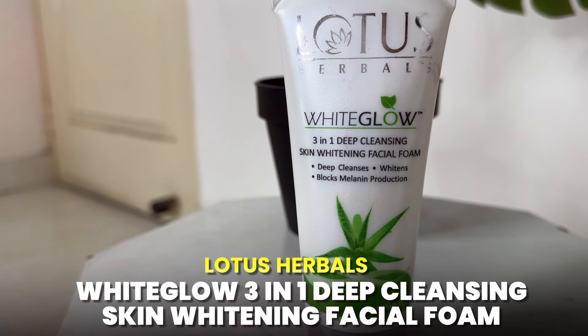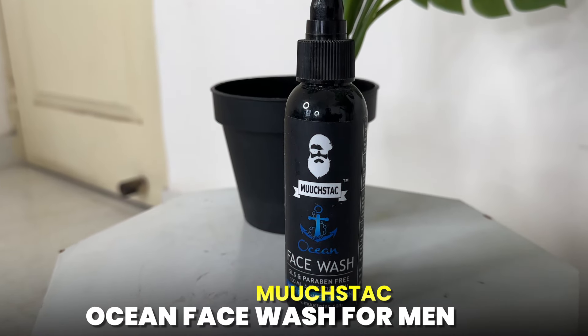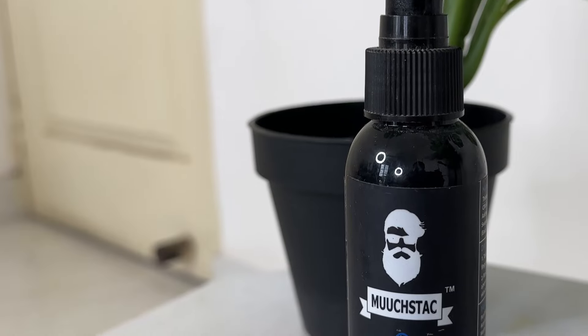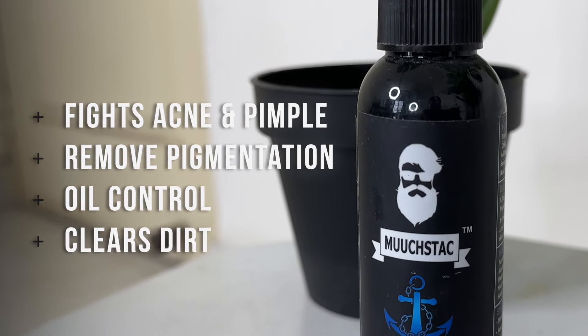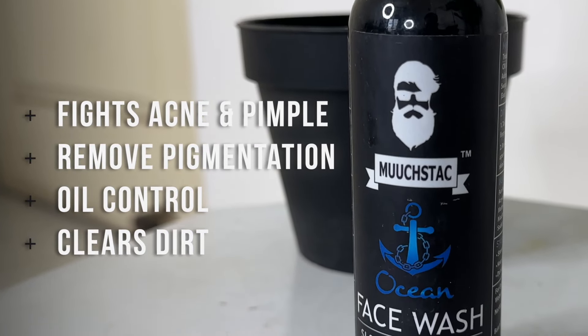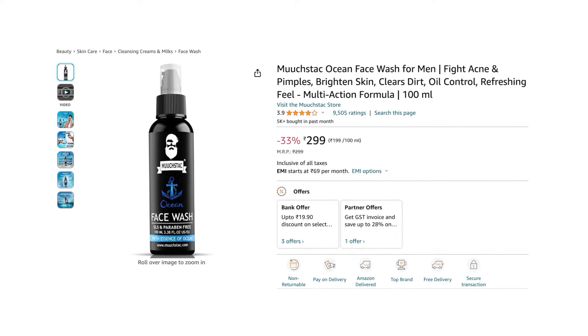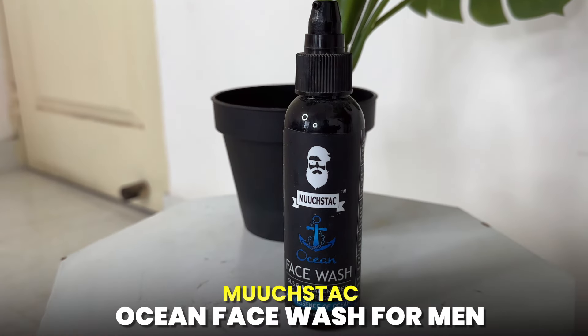The next one is the Ocean Face Wash, which is SLS and paraben-free. It has mint extract which gives you a very fresh feeling when you use it. It fights acne, removes pigmentation, controls oil, removes dirt, and makes you feel fresh. This face wash is for you at 299 rupees, and it is suitable for all skin types.